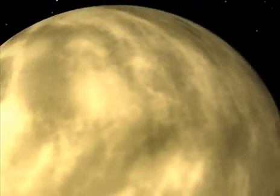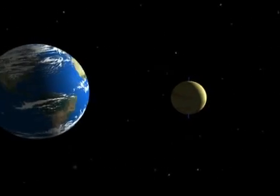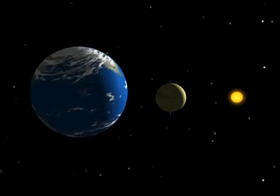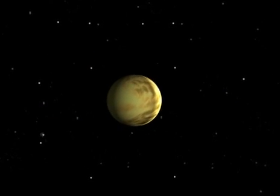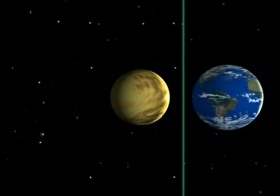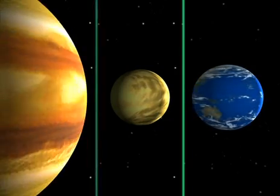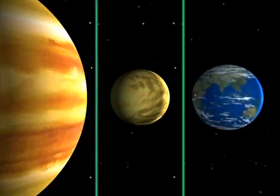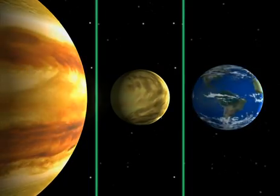Under the clouds, Venusians — if there were any — would never see the stars, or even their neighbor, Earth. But Venus has another peculiarity: it rotates in the opposite direction to almost all the other planets, and very slowly. The Earth takes 24 hours to rotate on its axis, and Jupiter 10 hours. But Venus takes eight months, slightly longer than it takes to go around the sun.